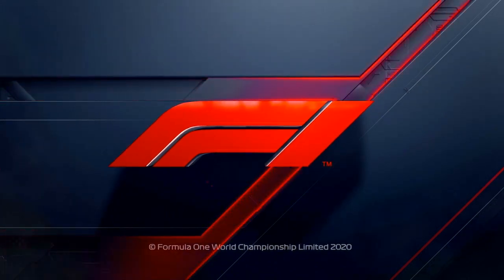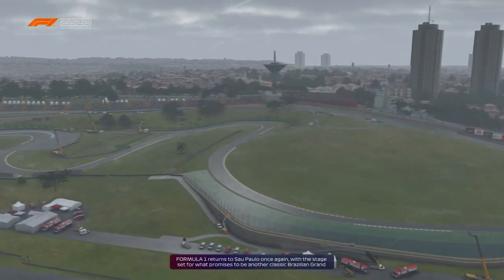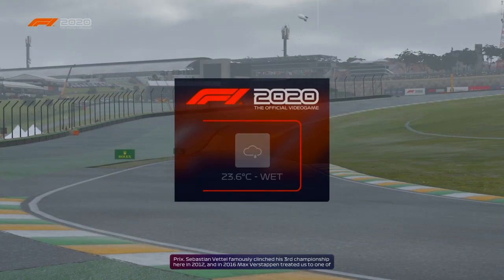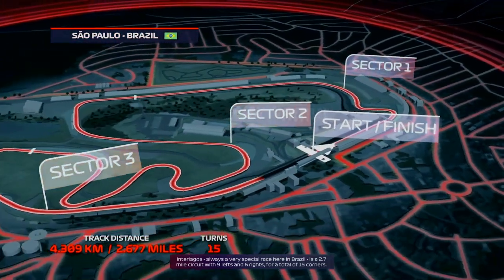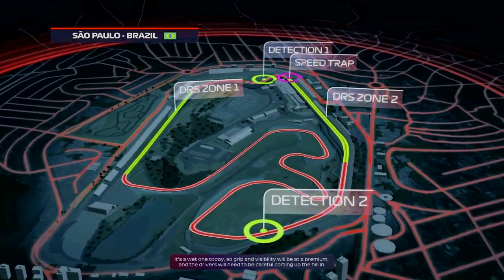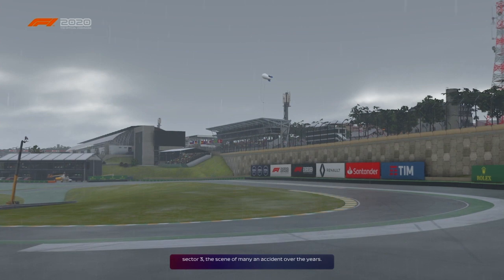Welcome back ladies and gentlemen to F1 2020 My Team career mode. It's the Brazilian Grand Prix. Senna famously clinched his third championship here in 2012 and in 2016 Max Verstappen treated us to one of the finest wet weather drives of all time. It's always a very special race here in Brazil. It's a 2.7 mile circuit with nine lefts and six rights for a total of 15 corners, but it's a wet one today so grip and visibility will be at a premium. Drivers will need to be careful coming up the hill in sector three, the scene of many accidents over the years.